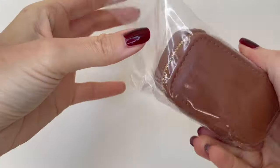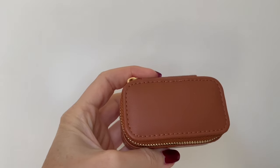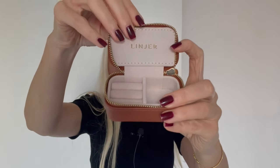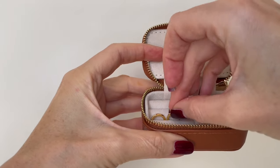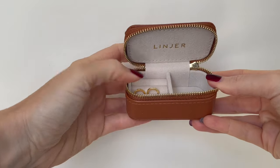I also got this cute case here in a gorgeous cognac color. It's leather-like but beautifully made, super cute with the gold hardware which also has the Linear branding integrated. It's perfect when you have a weekend trip and want to pack just a few tiny jewelry pieces. I definitely had to get this piece because the color is stunning and it's so handy.